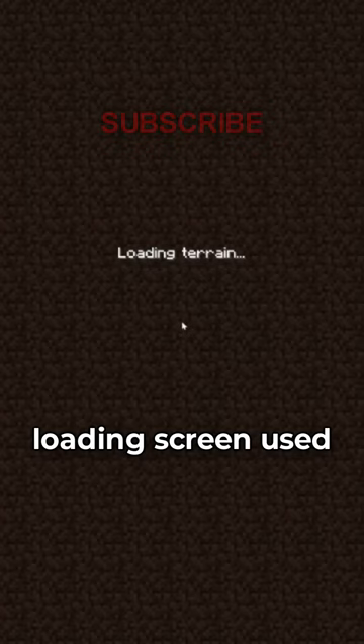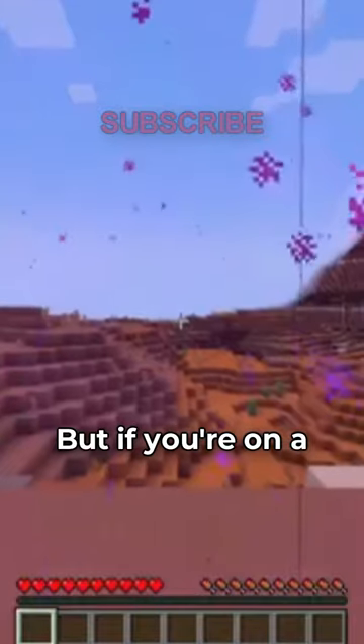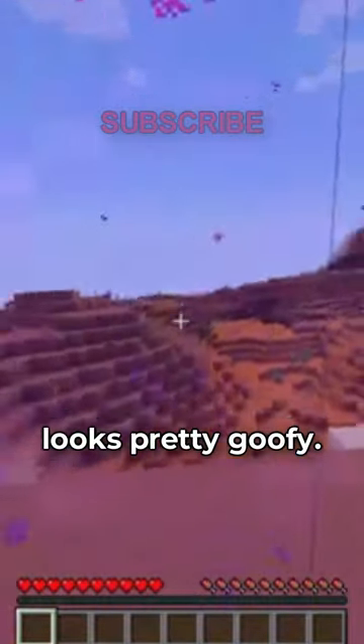And these loading screens are super seamless. For the last 12 years, the loading screen used to be this dirt PNG image, no matter what dimension you're teleporting to. So it's cool they changed it, it looks a lot nicer. But if you're on a slower device, it looks pretty goofy.